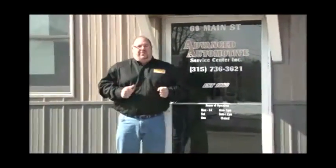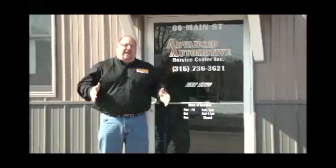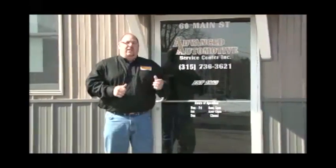Our next stop is right here at Advanced Automotive Service Center, 60 Main Street in Yorkville, where they have guaranteed financial approval. Come see Mike — he's been in the business for a long time, a quality mechanic who stands behind his service and his products. Quality pre-owned automobiles. And John is the sales manager — John will get you financed.